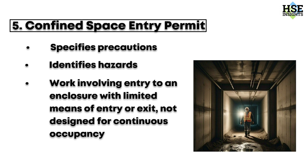By understanding and following these work permits, you can ensure a safe and compliant work environment in the oil and gas industry. Stay safe and always prioritize your well-being. Thanks for watching.